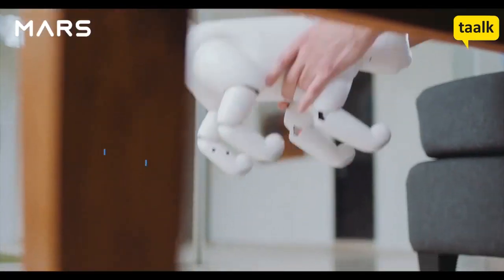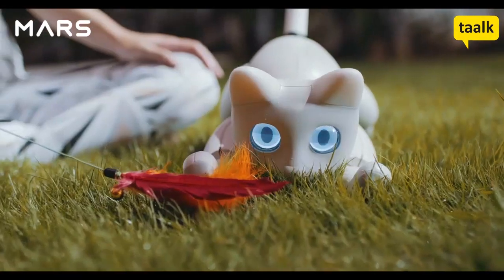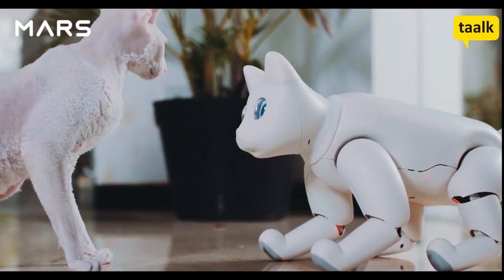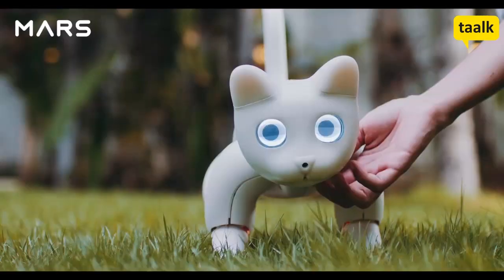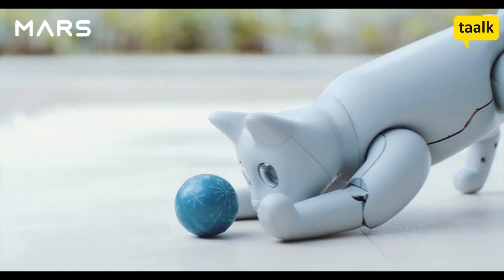Mars Cat can interact with objects or people nearby, and even play with real cats. It heals with purr sounds. Every Mars Cat is unique — from its eyes and body to its personality. You can pet it and shape its characters in your own way.